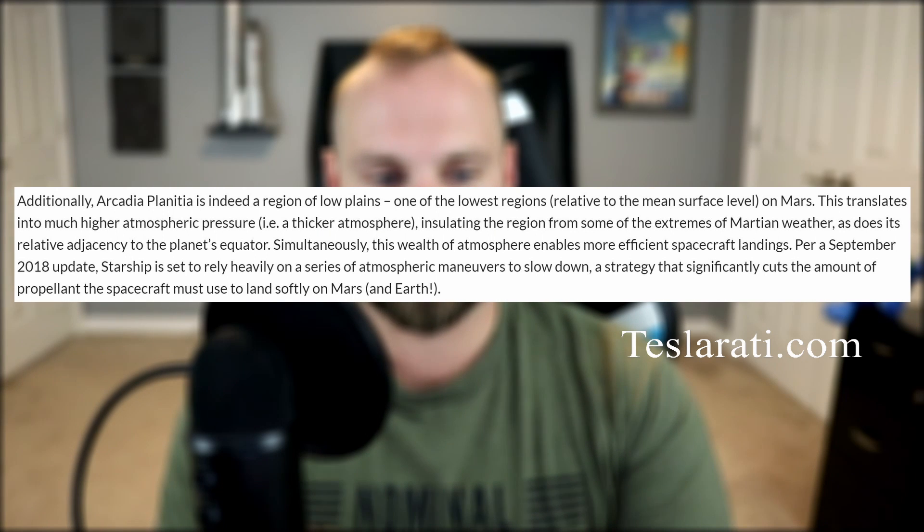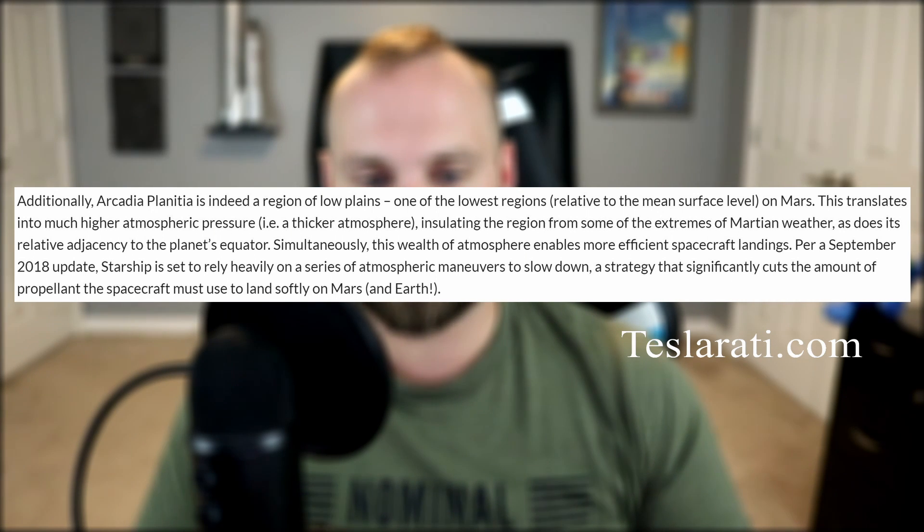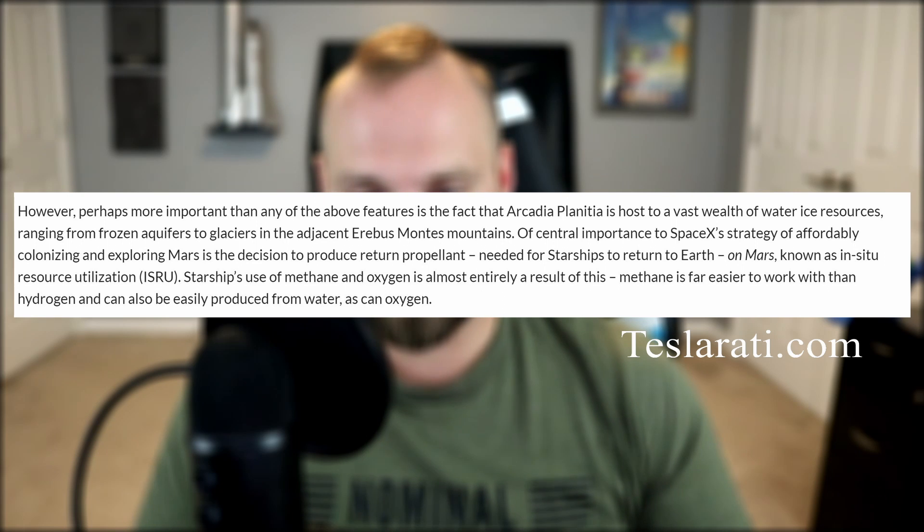First, these flat planes are void of most landing obstacles like craters and boulders. Second, the atmospheric pressure will be greater at these low altitudes, allowing for more efficient landings and better weather. And last, but most importantly, it's a place with an abundance of water ice — ice that SpaceX will need to process for Starship's propellant.